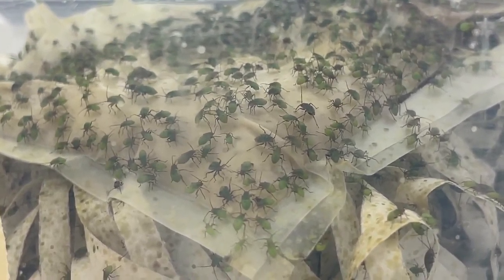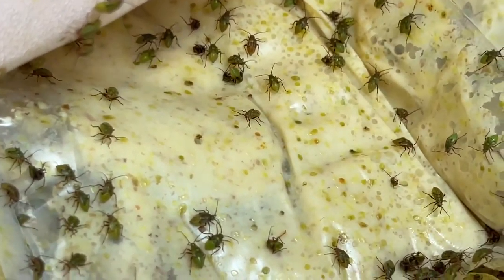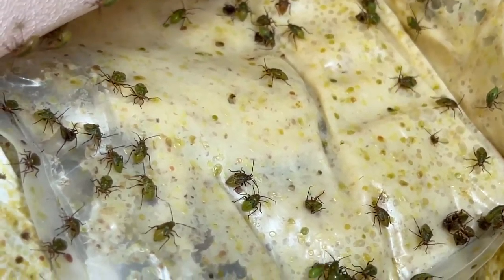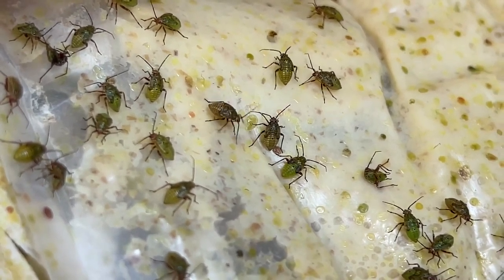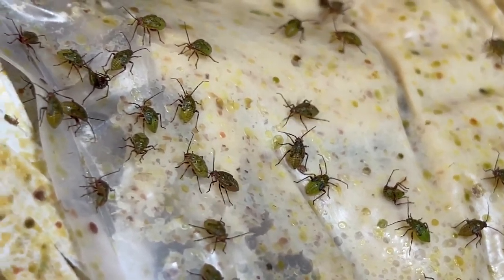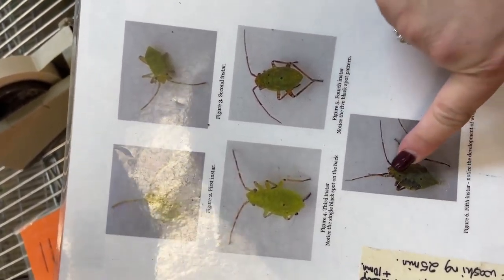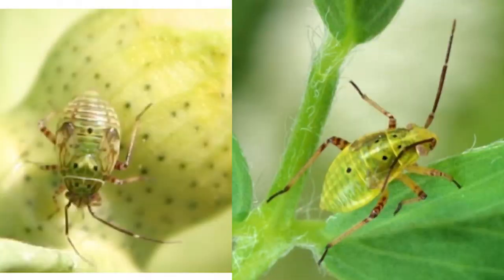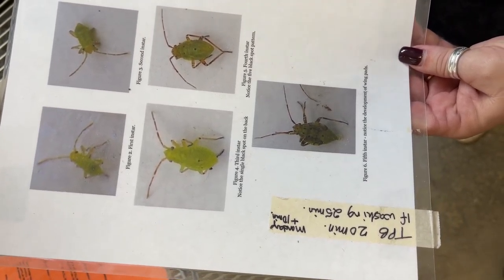In the fifth instar, their wing pads start to develop. They're still fairly small, but if you zoom in, around where their shoulders would be, you'll start to see it getting dark — that's where their wings are starting to form. They are not considered an adult until they actually have wings and can fly. At the third instar, they'll get little dots on their back; the older they get, they'll get a few more. Here you can see the five dots and the wing pads starting to form, as well as markings on their legs, abdomen, and antennae.